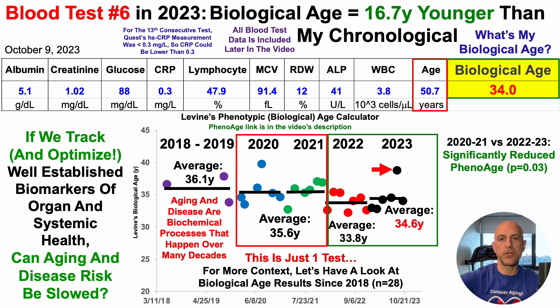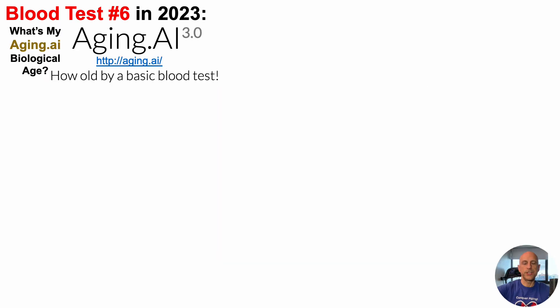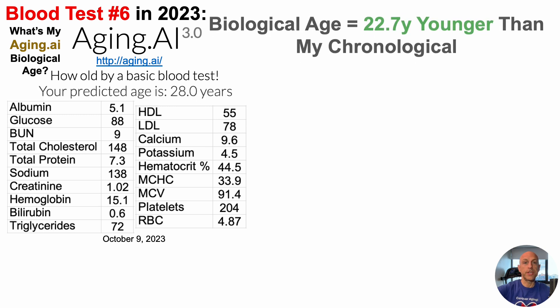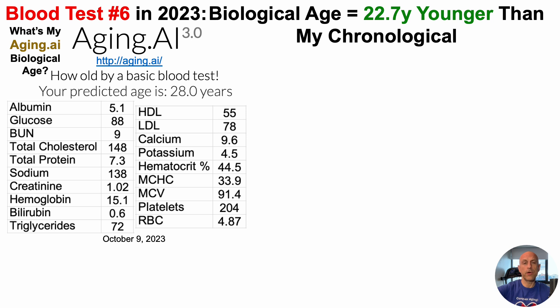This isn't the only biological age metric I use — in addition to epigenetics, metabolomics, and oral microbiome, I also use aging.ai to track biological age. Aging.ai includes 19 component biomarkers. Using the North American dataset, I get a predicted age of 28 years, which is 22.7 years younger than my chronological age.